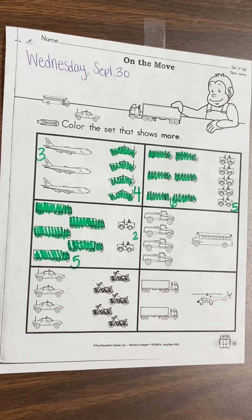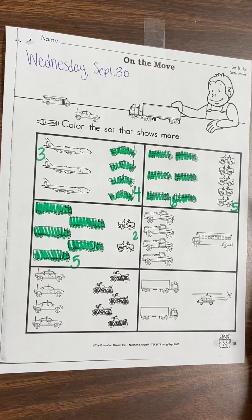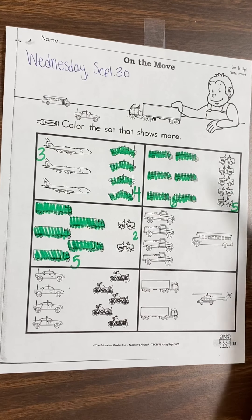Moving on. So we have trucks and bus. Let's count our trucks. One, two, three, four. Four trucks. Let's count our bus. One. Which one has more? Do we have more trucks or more bus? We have more trucks, so let's color in our trucks.